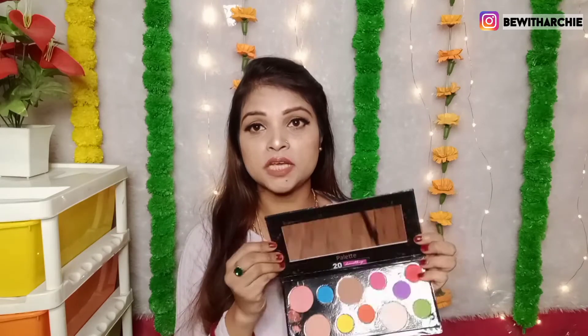If I talk about pricing, you get a very good price. You also get a full-size mirror, and the quality of the mirror is good. I have used it a lot. So this is the first product which I have bought.